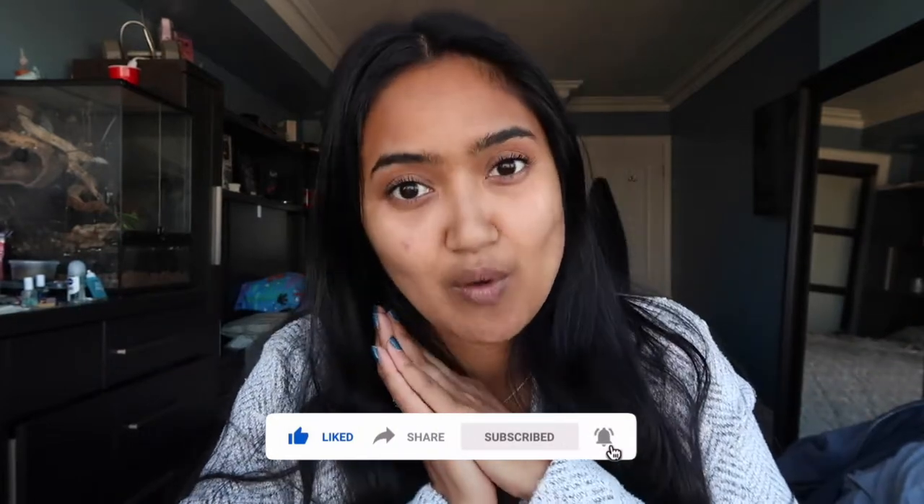What's up beautiful people and welcome back to my channel. It's been a while — I'm pretty sure I've said this in the beginning of most of my videos because of the amount of time between each posting. But I'm back, and I'm here today barefaced for you guys.